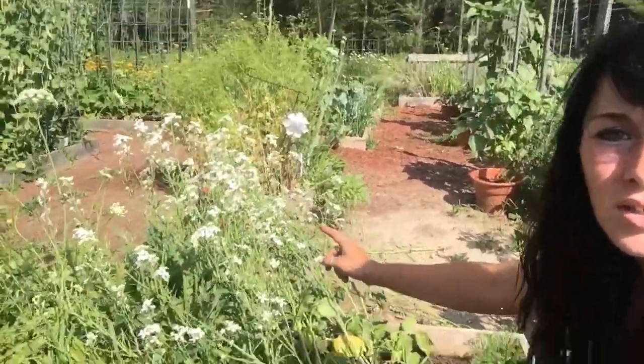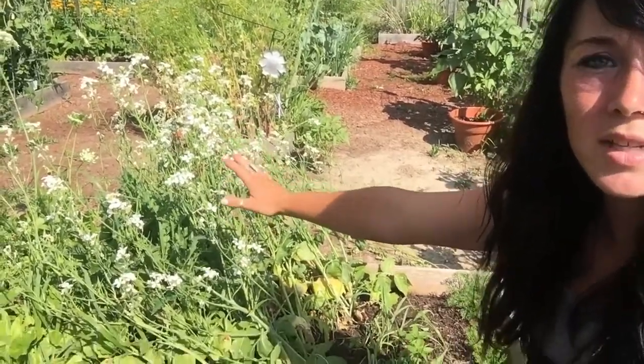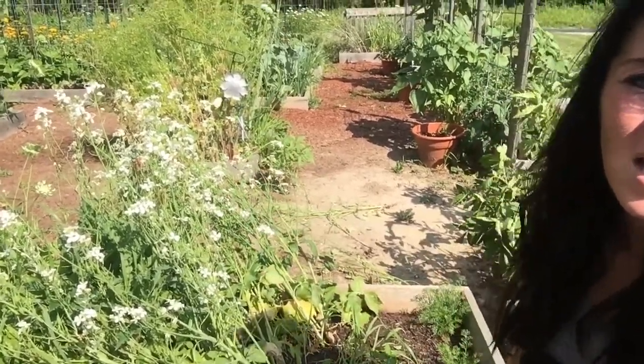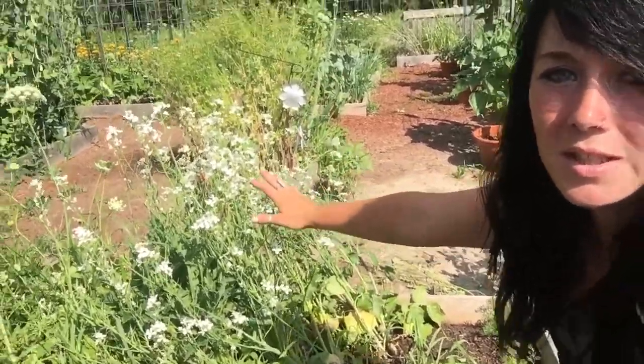The radishes here are starting to flower and go to seed. The butterflies are loving these, so I'm just going to keep leaving them here. There are so many butterflies, and that's really beneficial to the garden, so I'm just going to leave those.